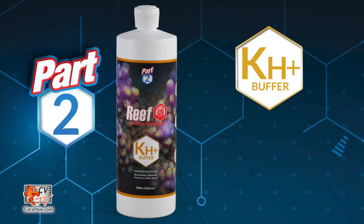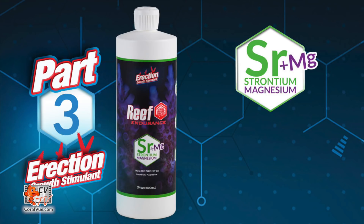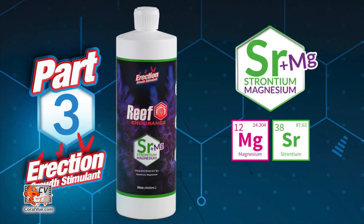Part two is your alkalinity supplementation and it also includes potassium, iodine, and boron. Part three, Reef Endurance, is literally a growth stimulant specifically formulated for high-demand SPS systems. It supplements the two-part regimen with magnesium and strontium for faster coral growth.